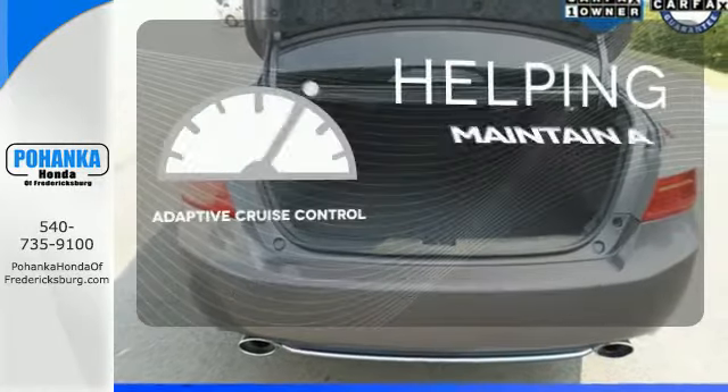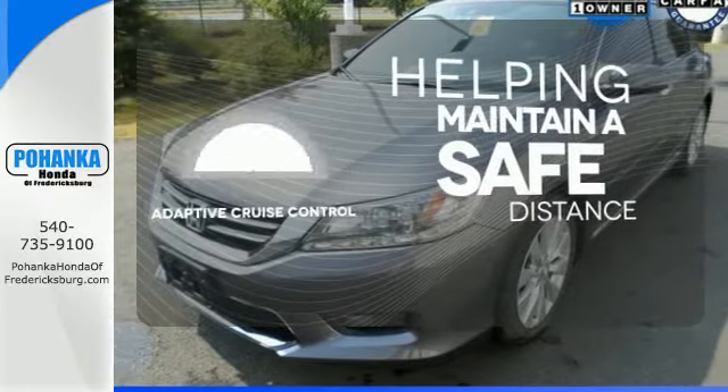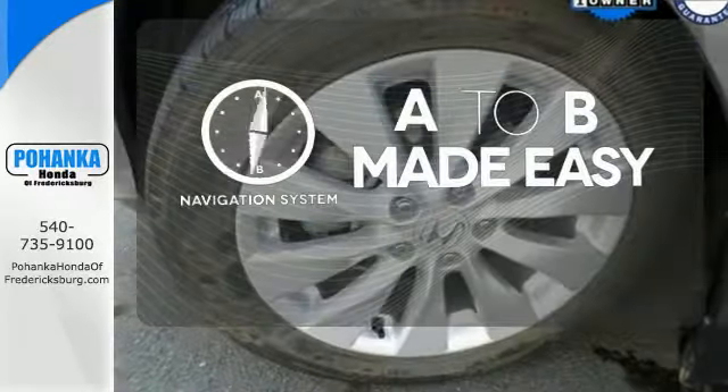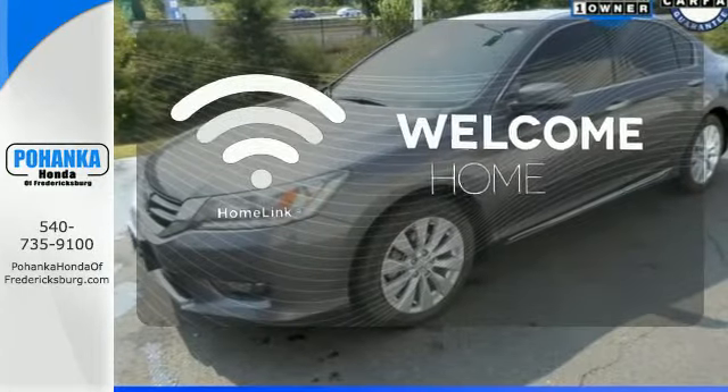You can maintain a safe distance in even the busiest traffic with the adaptive cruise control. Never feel lost again with the navigation system. Program garage door openers, gates and lighting systems with HomeLink.